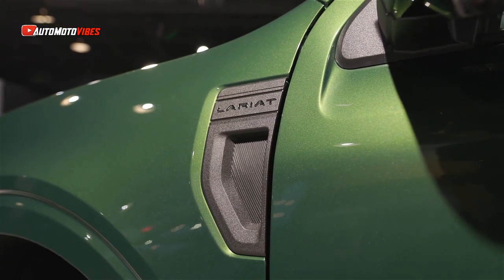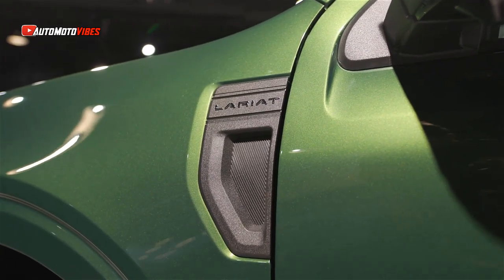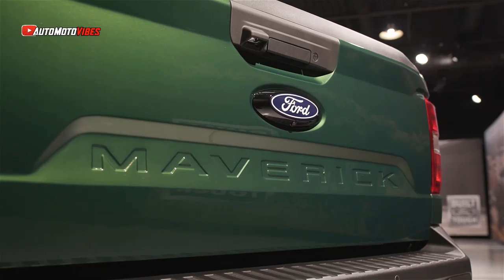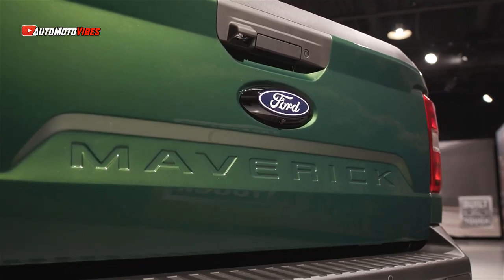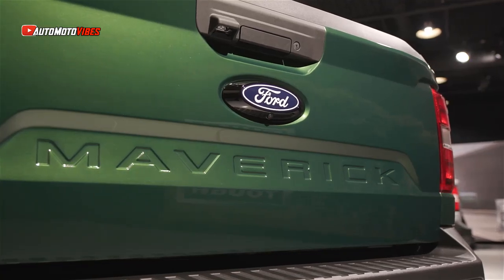After years of success on the market, Ford is giving the Maverick a welcome facelift for 2025. Visually, the Maverick gets a new dark-finish LED C-shaped light, along with a new bumper and grille design.